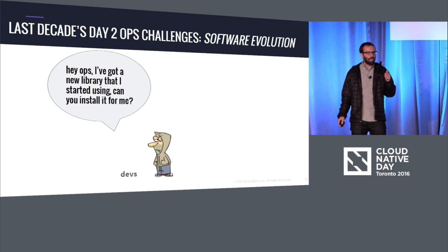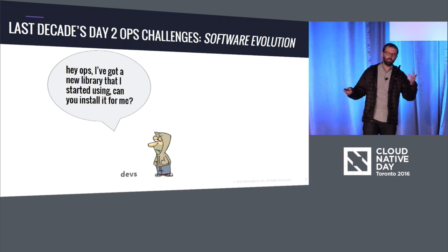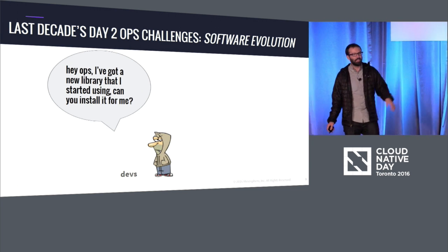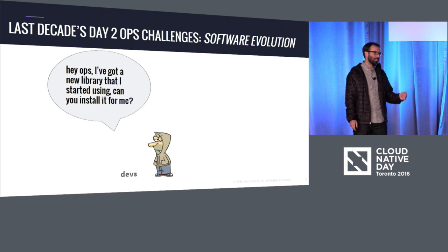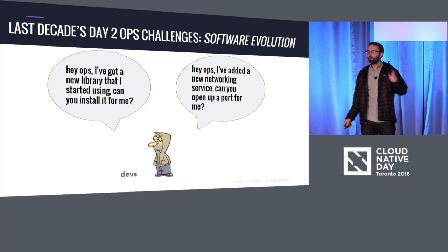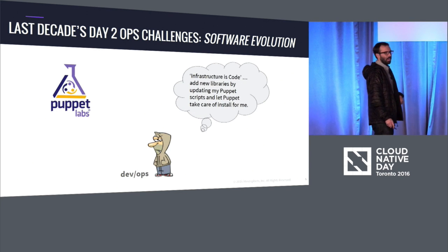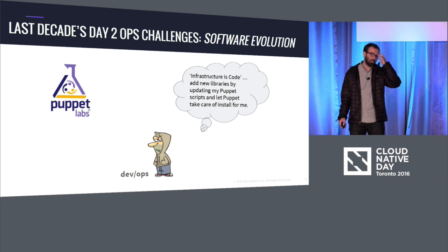So last decade's day two ops challenges, I think, were something around software evolution. Last decade's day two operations looked like this: a developer got their application running and they went to the ops team and said, "Hey ops, I've got this new library that I started using — can you get it installed for me?" Or, "Hey ops, in the latest version of the service that I'm running, I got a new networking service — can you open up the port for me?" So this was a conversation going back and forth between devs and ops. And so lots of great technologies came out to really automate this, to make this move faster. We've got technologies like Puppet and Chef.